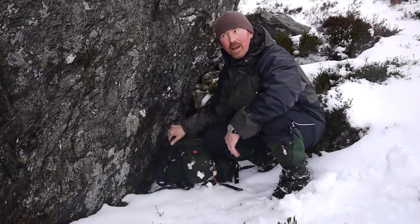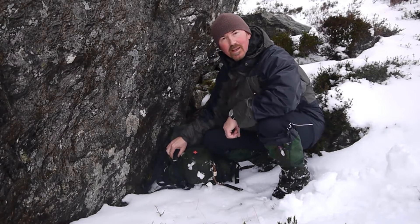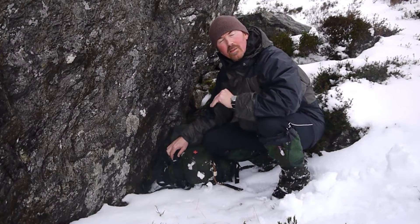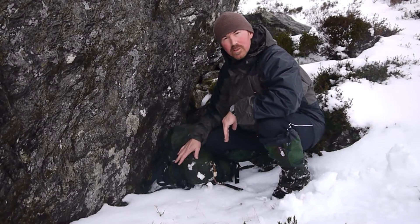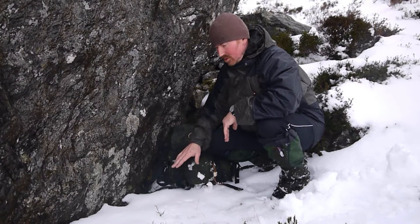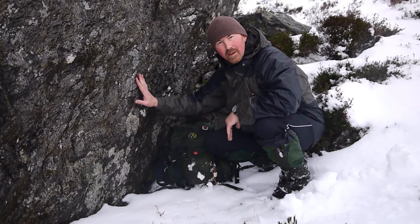So the first thing I've done is come down out of the weather. I've got my day sack and my survival bag that I've prepped at home before I came. My rucksack is going to form a seat I can sit on to insulate me from the ground. And the rock here is going to form a windbreak and a backrest.